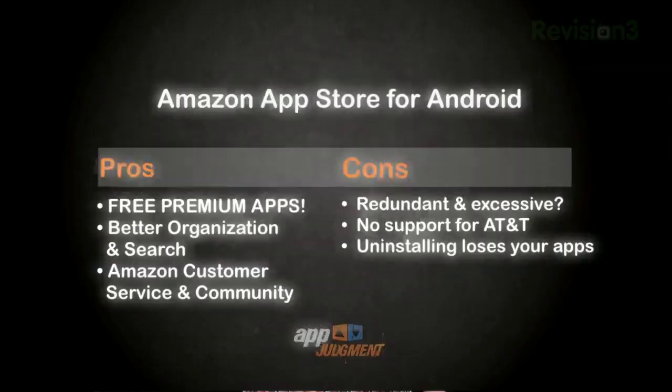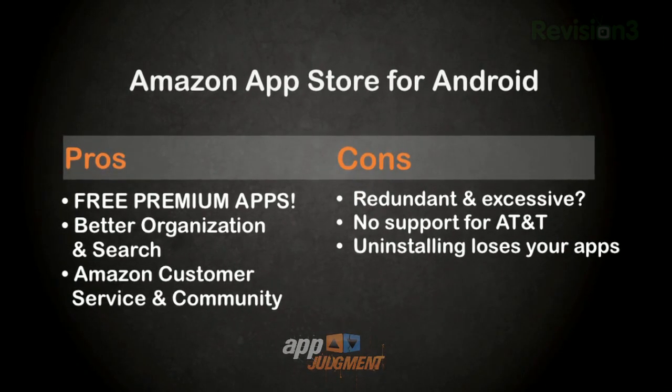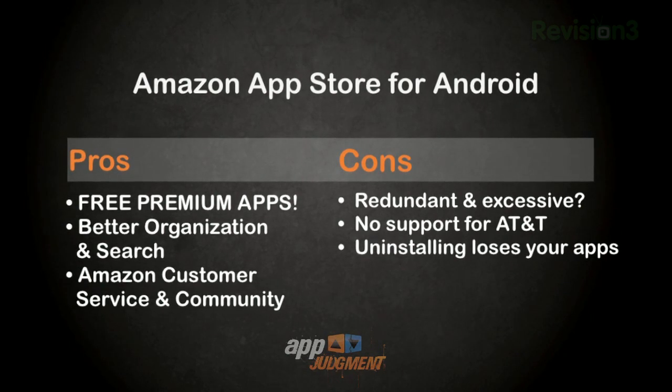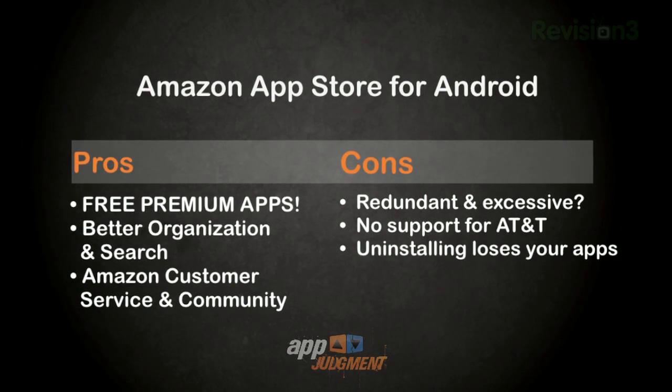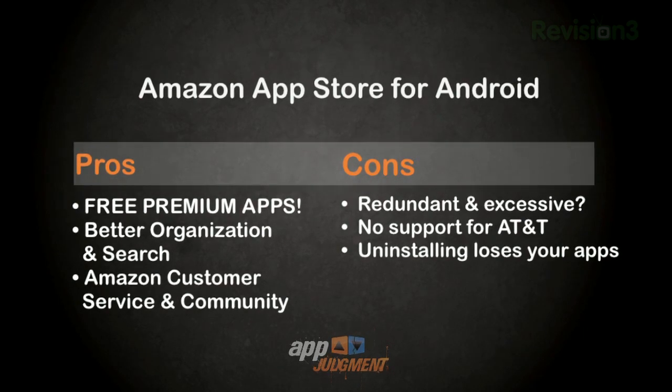So there you have it — an app review of an app store that is technically still an app itself. You can tell I'm pretty keen on this one, but let's check out the pros and cons. Pros: Amazon has easily improved upon the overall Android app purchasing experience. They made it easier to find what you need, even if you don't know what you need. The customer service and community feel we've grown to love from Amazon has been incorporated into app downloads, and this is a huge plus. And really, the biggest pro of all — free premium apps that you will actually use. That alone really sells itself.